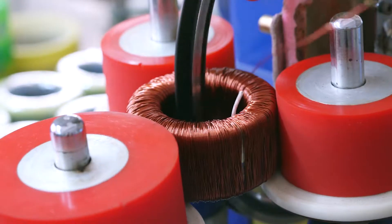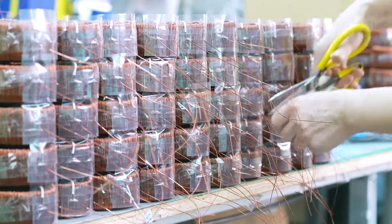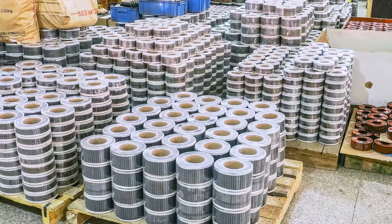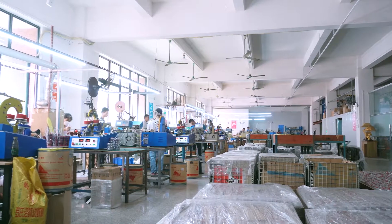Two main transformer workshops have 62 workers responsible for metal core making, wire winding, insulation, and inspection processes.